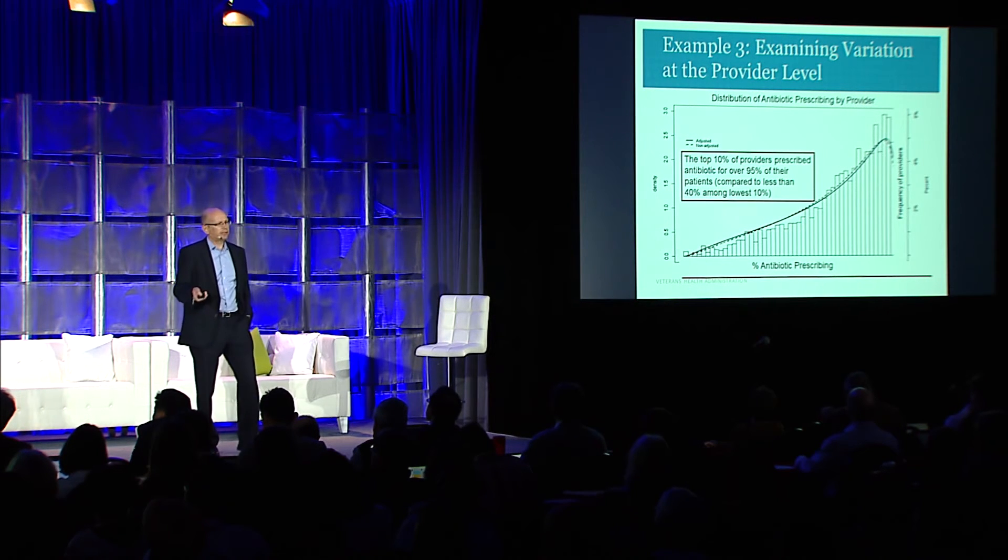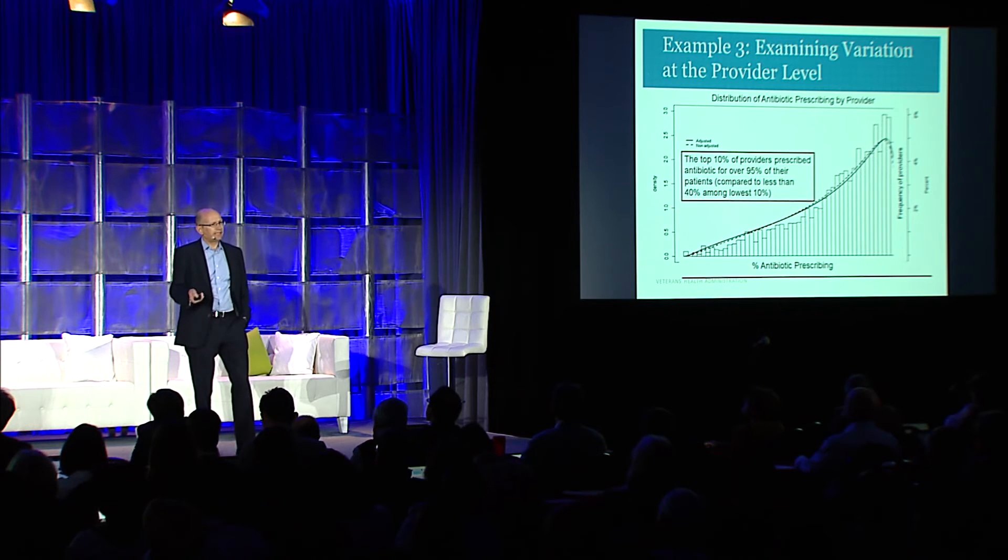Knowing this variation may lead us to better clues: what is it about those providers who are able to provide more evidence-based practice and how have they negotiated the difficulty of appropriate prescribing? And can we provide prompts and decision support more specifically to those providers who really need it, and not hassle providers who are already doing a good job?